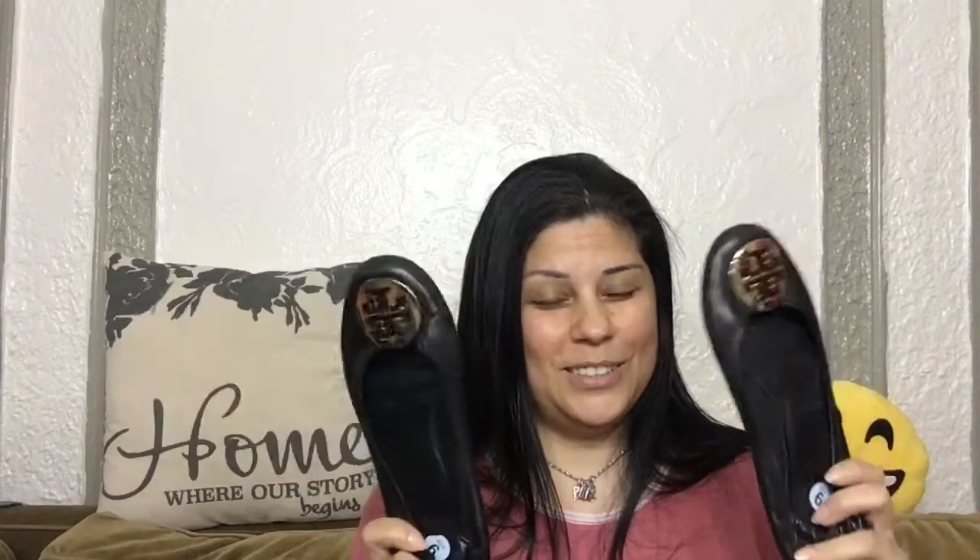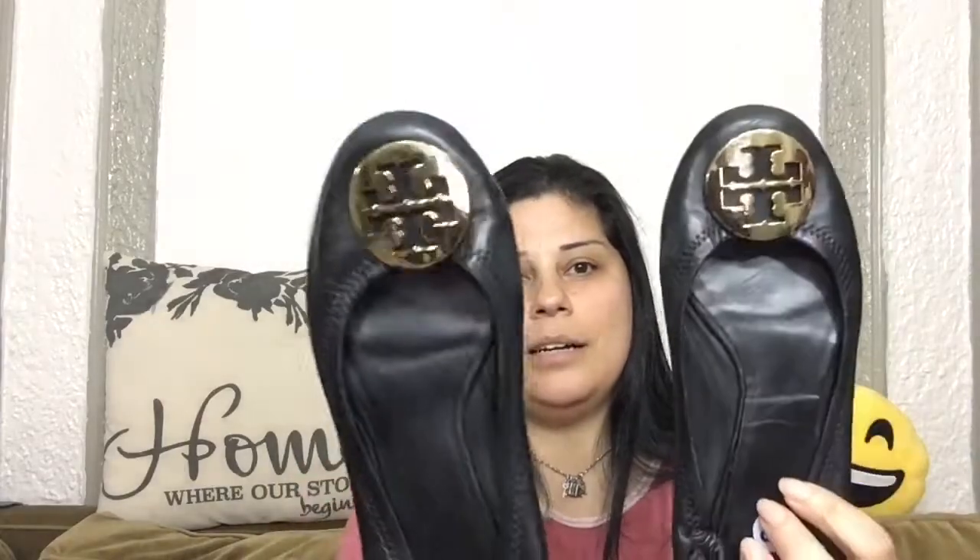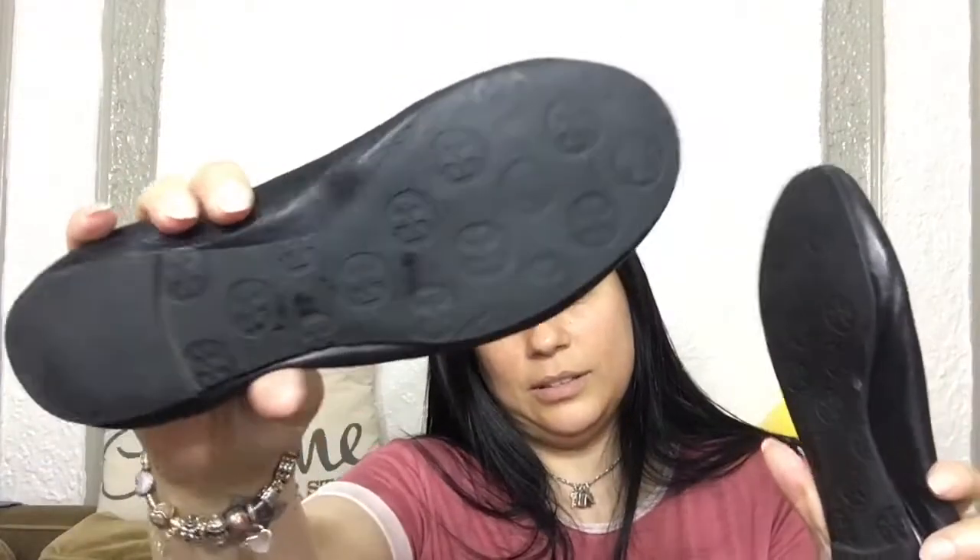First, we'll start with shoes. I got a couple of pairs of shoes. I found these black Tory Burch shoes. They're in great condition — black with a gold buckle on the front. They're in pretty good condition, as you can see. So these should go pretty well on eBay.